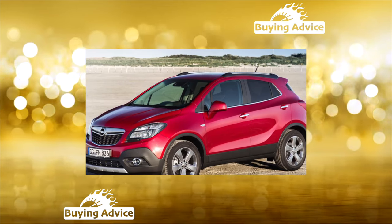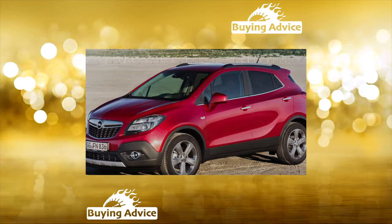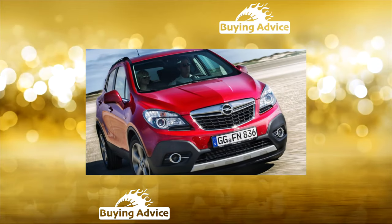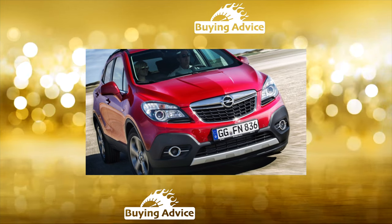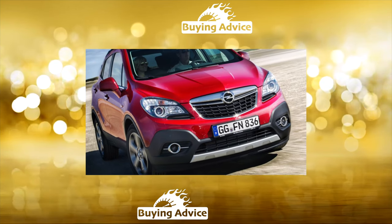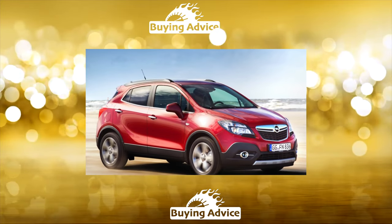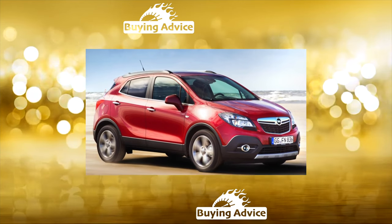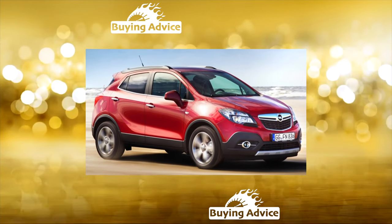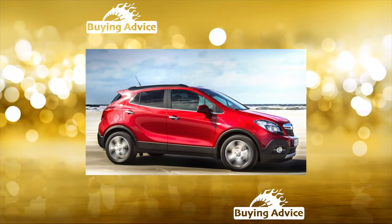Which is not entirely true. An obvious minus is the lowered front lip, which collects snow in snowdrifts and quickly cracks on curbs. Headlights fog up, and the AFL adaptive lighting correction system is often buggy — especially in cold weather with cold headlights. Almost all Moka owners have issues with the wipers: freezing, they scratch the glass, and the edge of the hood does not allow lifting them for cleaning.